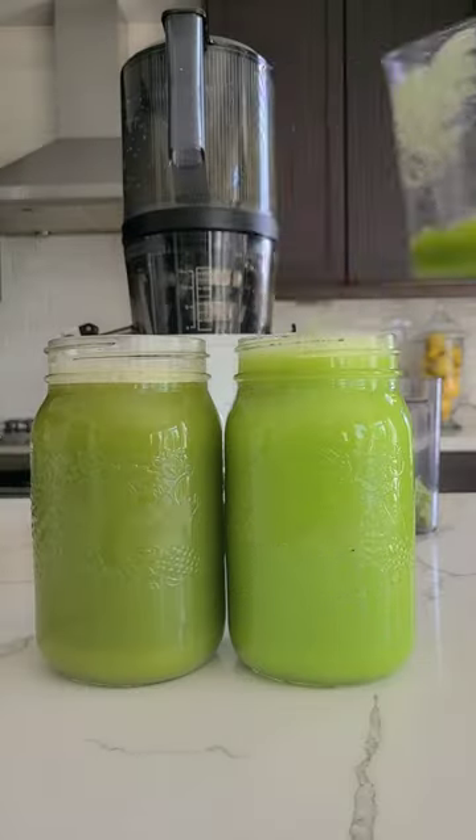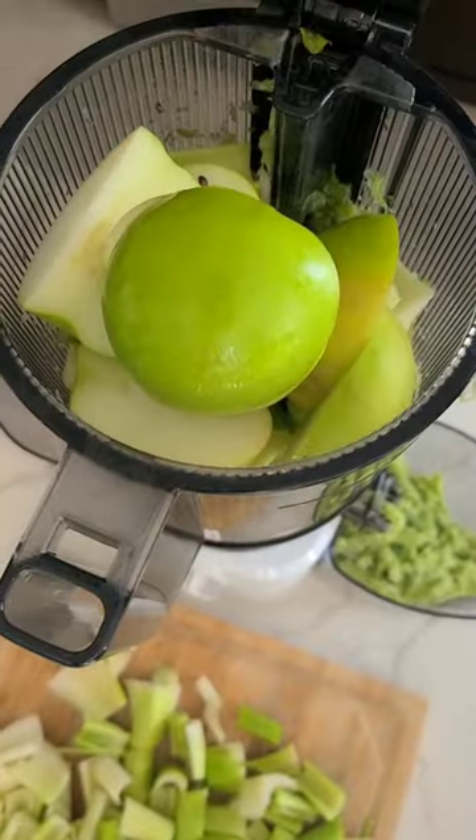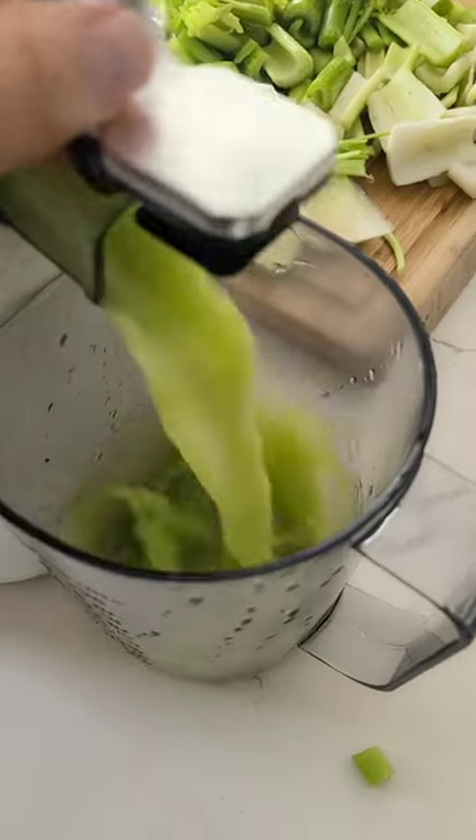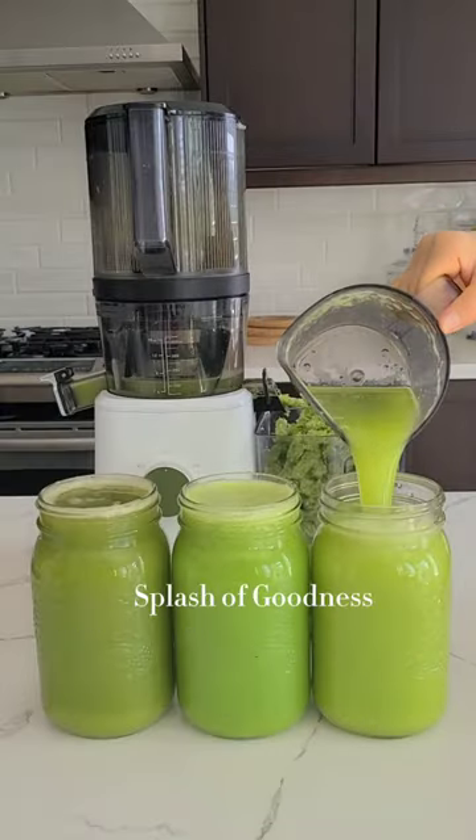Rid yourself of sluggishness and energize with this powerful green juice. All the recipes you can find just below the video, and the juicer link is in my profile. Cheers to happy days ahead. Happy juicing!